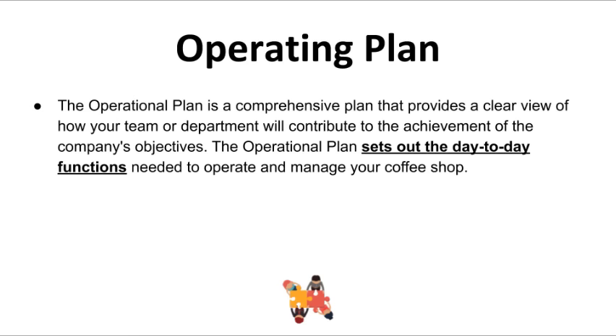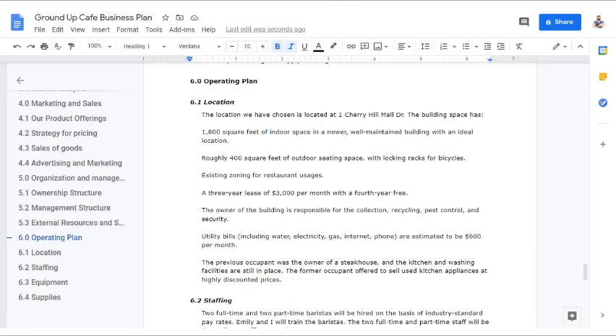Here is an example of an operation plan. 'Location: The location we have chosen is at 1 Cherry Hill Mall Drive. The building space has 1,800 square feet of indoor space in a newer, well-maintained building, roughly 400 square feet of outdoor seating space with locking racks for bicycles, existing zoning for restaurant usage, a three-year lease of $3,000 per month with a fourth year free. The building owner is responsible for collection, recycling, pest control, and security. Utility bills including water, electricity, gas, internet, and phone are estimated at $600 per month. The previous occupant was a steakhouse owner and kitchen facilities are still in place, with used kitchen appliances available at highly discounted prices.'